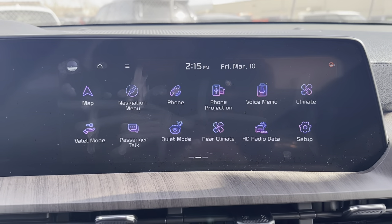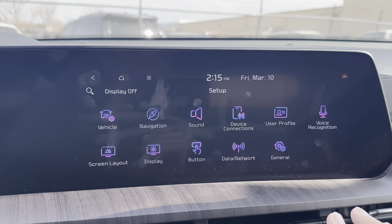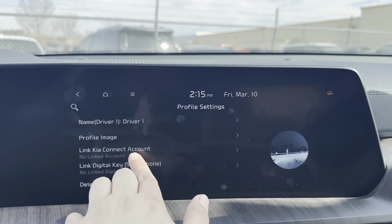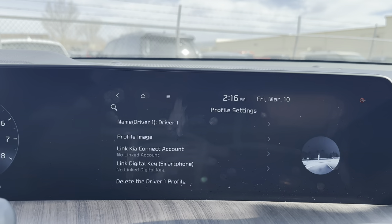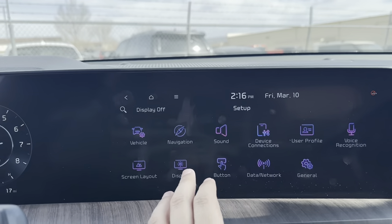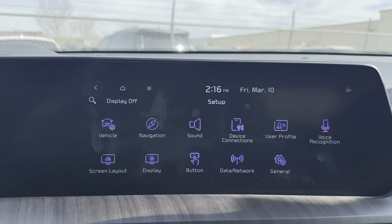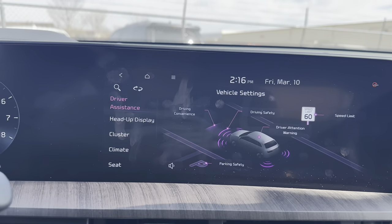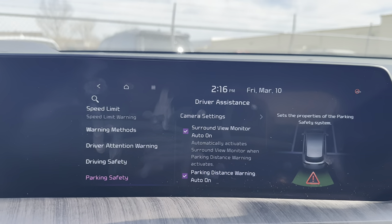In Setup, start with User Profile first — name the vehicle, switch between user profiles, change your image, link your Kia Connect account, and set up the digital key or smartphone key. Important tip: set up your User Profile before customizing vehicle settings, otherwise you may lose your customizations when you create a profile afterward.